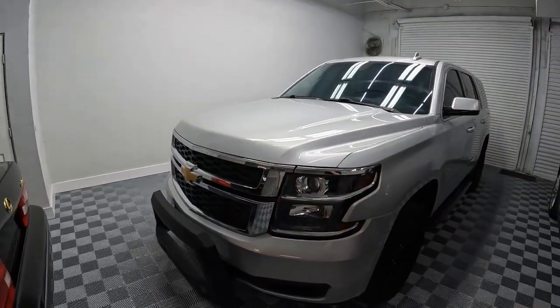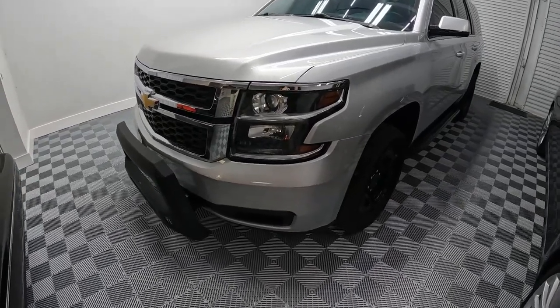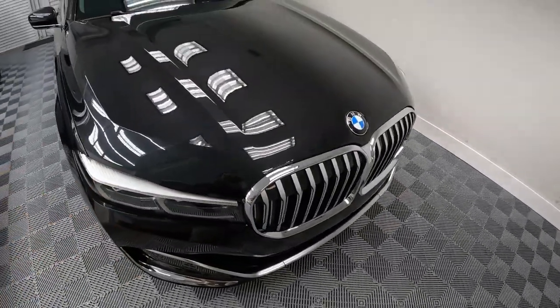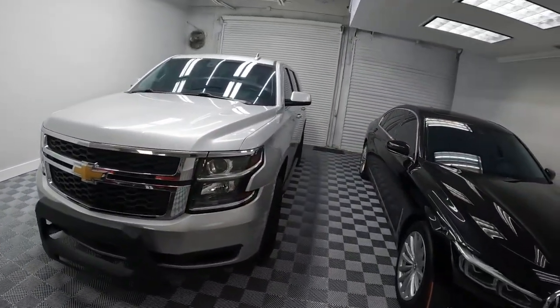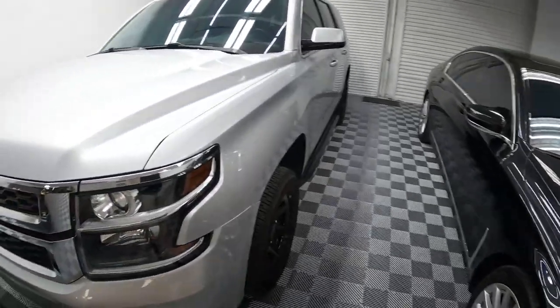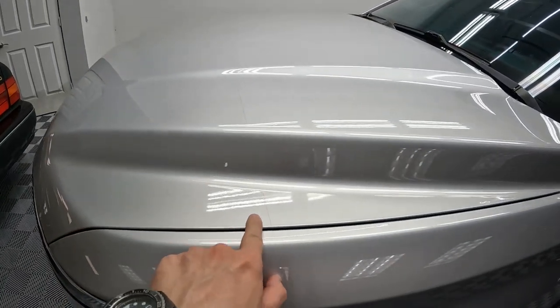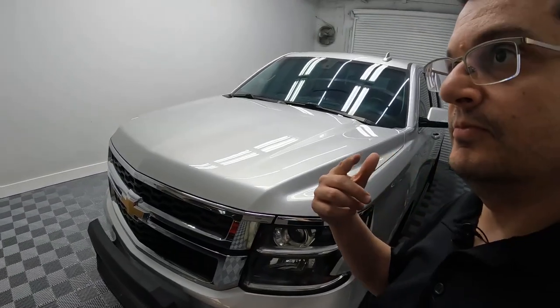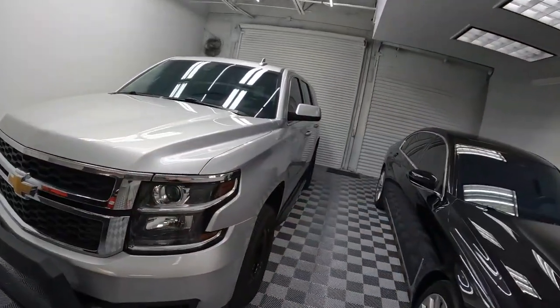There are different kinds of PPF brands. This car has Suntech, this one has Suntech, and this one has Xpel. I'm not endorsing any of these brands — do your own research and see what works for you. But Xpel, from my understanding, starts to yellow on lighter colored cars. You can see even with Suntech there's a bit of a color difference here — I don't know if the camera captures that.